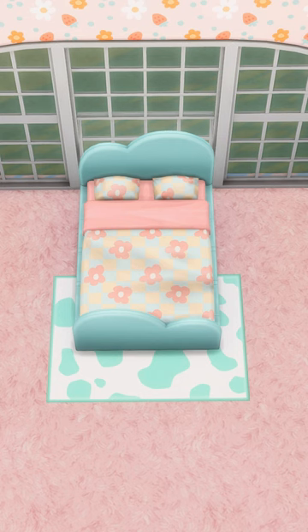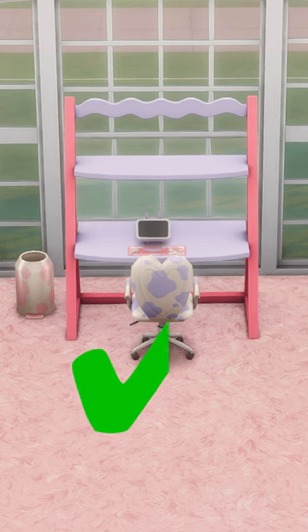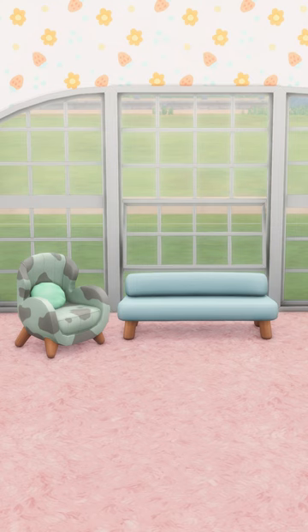This bed is a must-have for teen bedrooms and I never thought I'd say this, but I love the cow print rug. This whole office set is so cute. This couch and chair just aren't my thing.